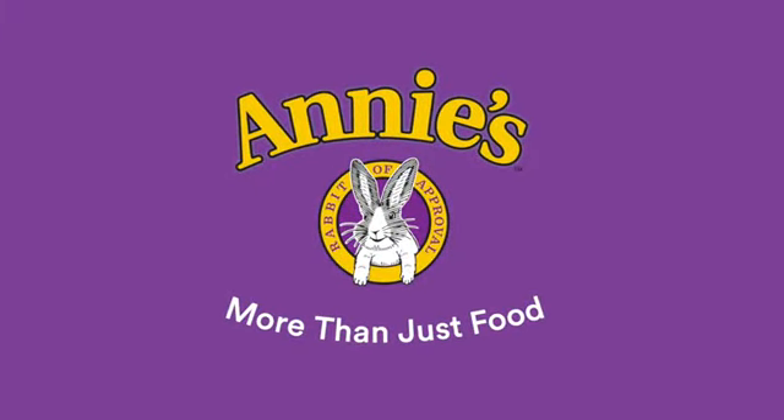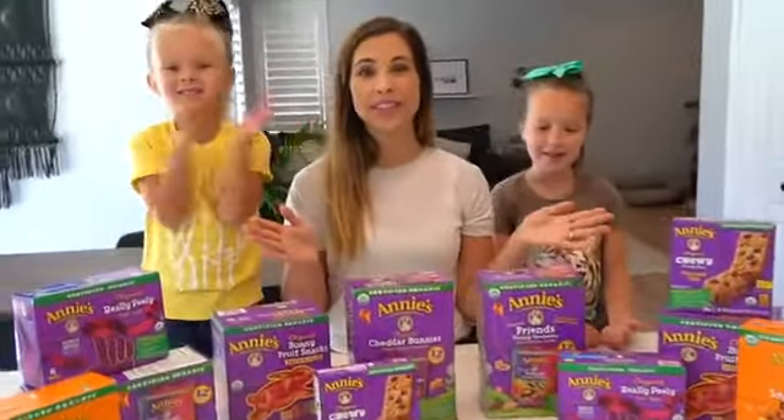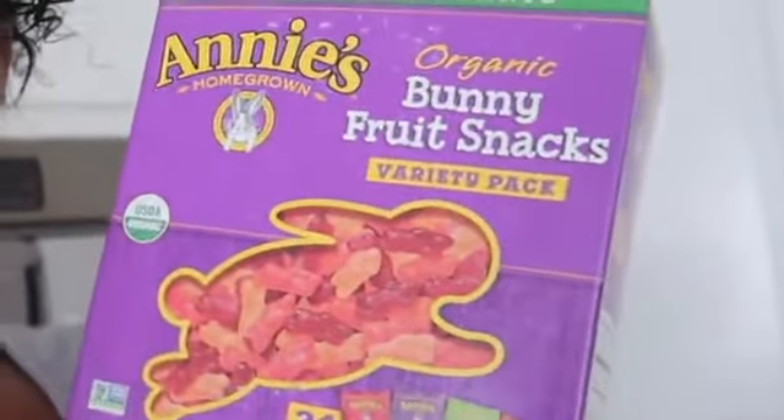It's snack time! Thanks to Annie's, we have so many different yummy snacks to choose from. One of their popular products is these organic bunny fruit snacks — they have a variety pack of 24 pouches of different flavors.